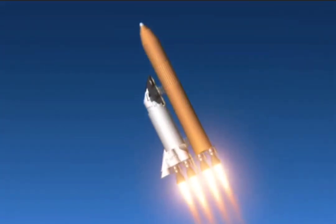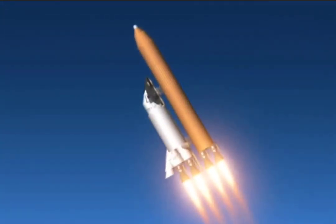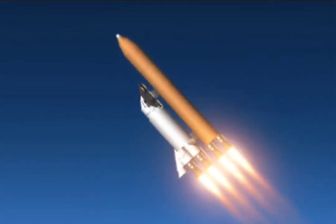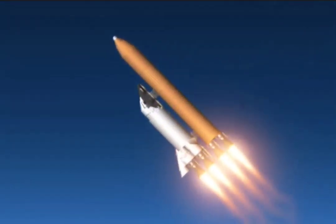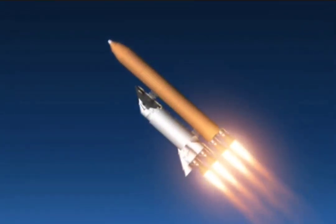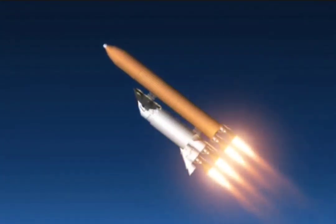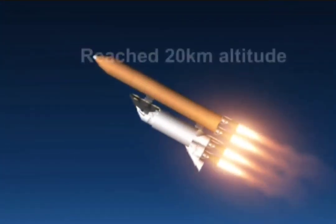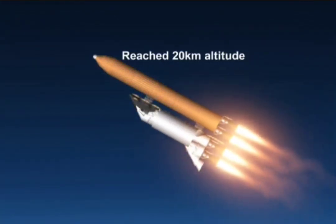Columbia, Houston — your go at throttle up. We copy, go at throttle up. The throttle call acknowledged by Commander Rick Husband, joined on the flight deck by Pilot Willie McCool, Flight Engineer Kalpana Chawla, and Mission Specialist Dave Brown, Mission Specialist Laurel Clark, Payload Commander Mike Anderson, and Payload Specialist Ilan Ramon seated down on the mid-deck.